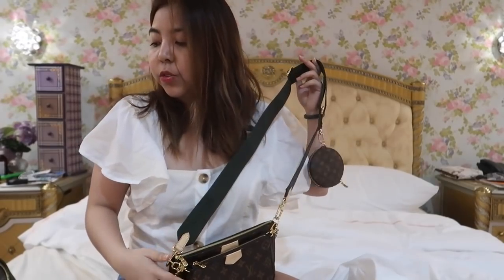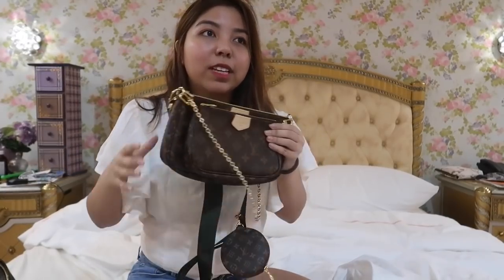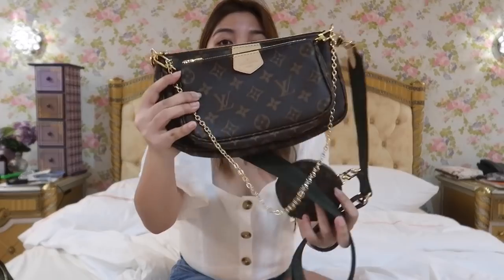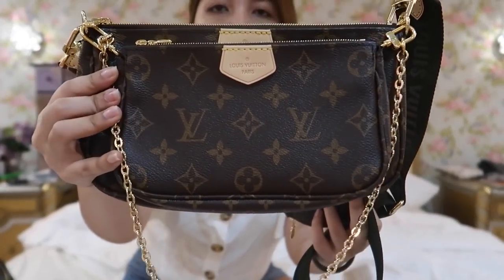Pero if yung napansin nyo, usually mga LV — Louis Vuitton — or Chanel halos dito yung gamit ko. Kasi yun yung parang mga subok na talaga na kahit ang tagal na nila, sobrang ganda pa rin ng quality and yung texture, hindi nagbabago. As long as tine-take care nyo sila ng maayos. So sobrang ganda nito — zoom it in lang for you guys.